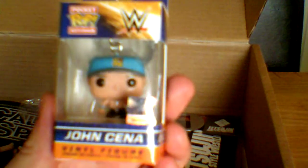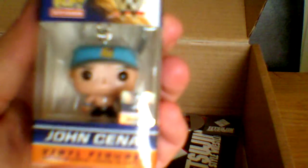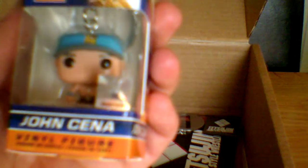The second item is this John Cena Funko Pop vinyl keyring. That's pretty cool. I've not seen many of these around actually. Some of these items are actually exclusive to WrestleCrate, so they're quite rare really.